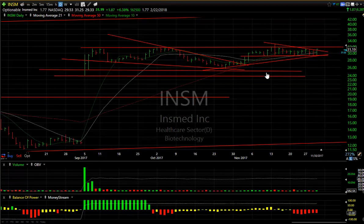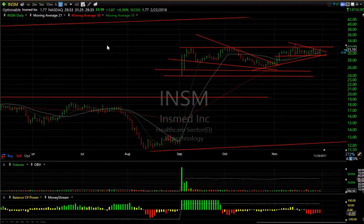Swing trade — INSM is up against resistance but it looks like it reversed today, possibly coming out of this wedge. Keep a close tab on it — it jumped up 1.87 or 6.4 percent. I'm looking for a pop and a run through the mid-30s.